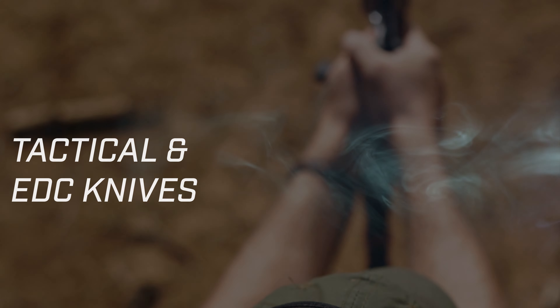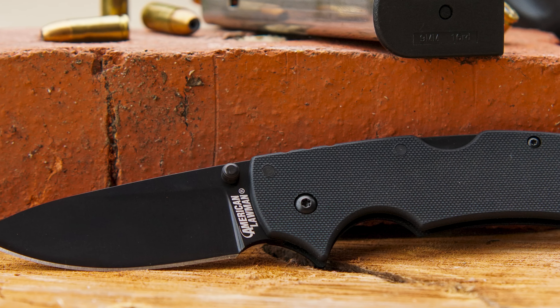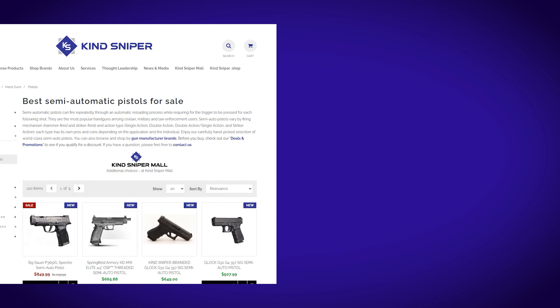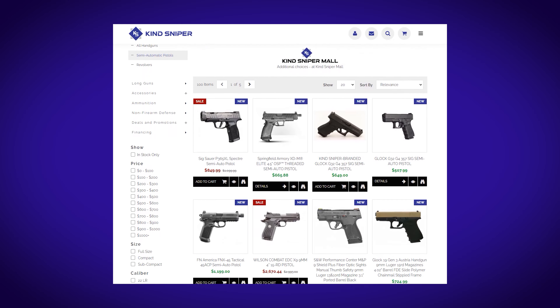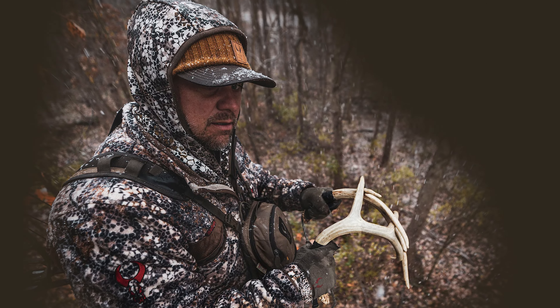Need an awesome knife? Discount Genius offers deals from names like Barron Sons, Sov, and Cold Steel. If you're looking for high-end firearms, check out deals from Kind Sniper. And FLP members going hunting next fall can save 30% on Badlands Camo.